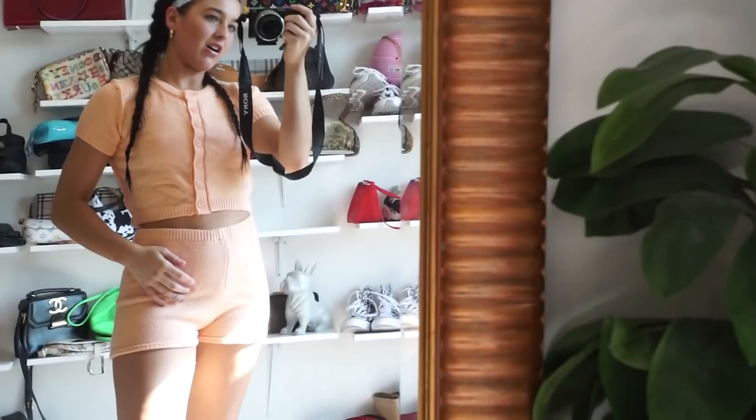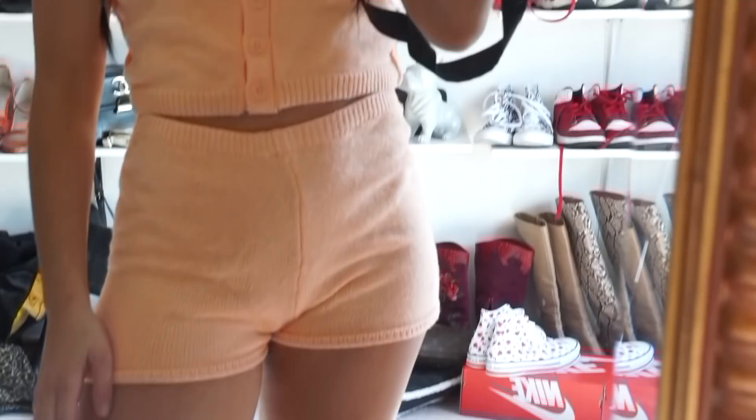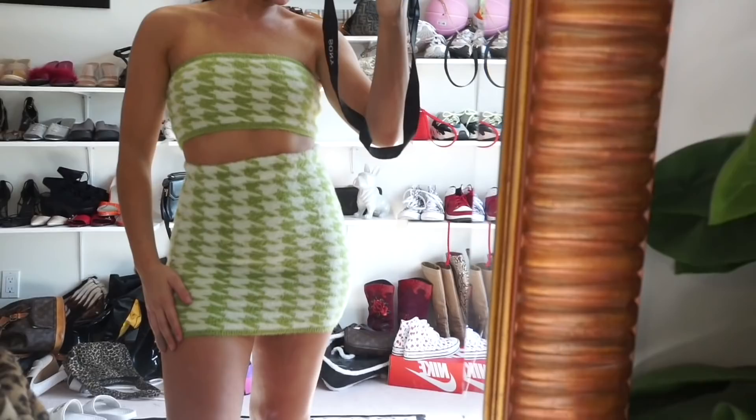This is the cutest little set ever — I just got it. It is way too hot to wear right now, but for like a cooler night I could definitely get away with wearing this. It's so cute and I love the colors. Also super cute — look at the pattern.